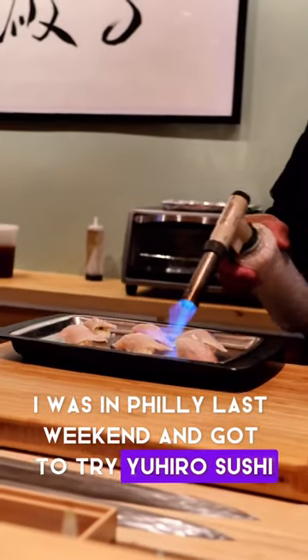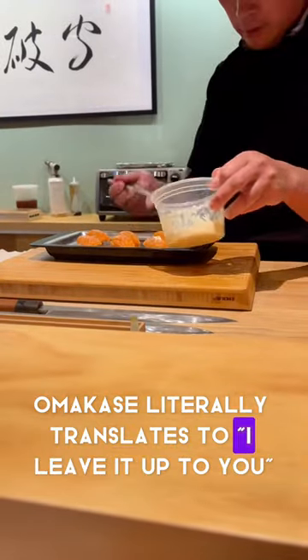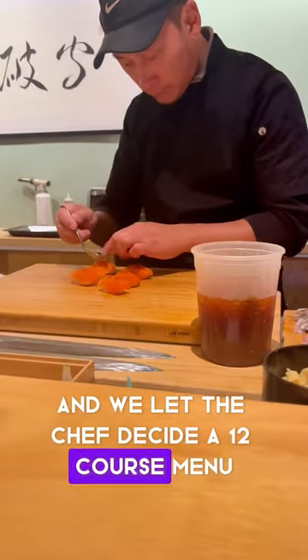I was in Philly last weekend and got to try Euro Sushi Omakase in Fishtown. Omakase literally translates to 'I leave it up to you,' and we let the chef decide a 12-course menu.